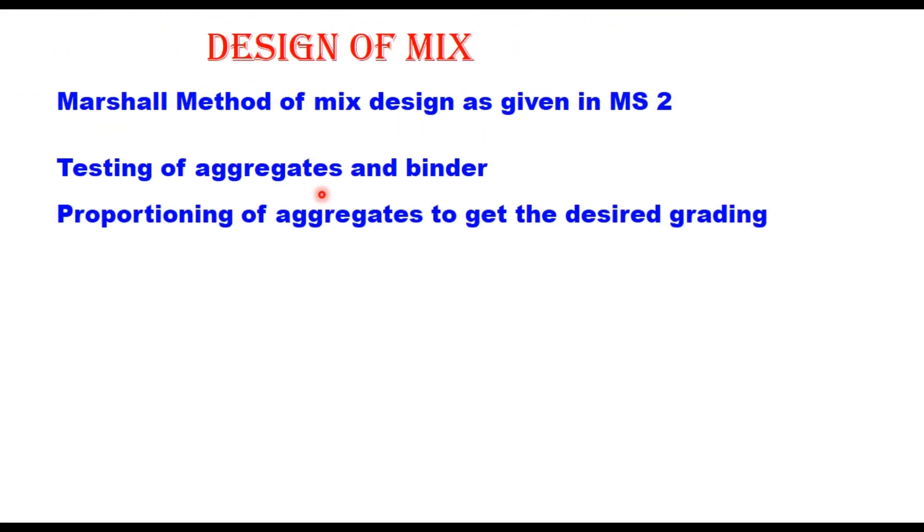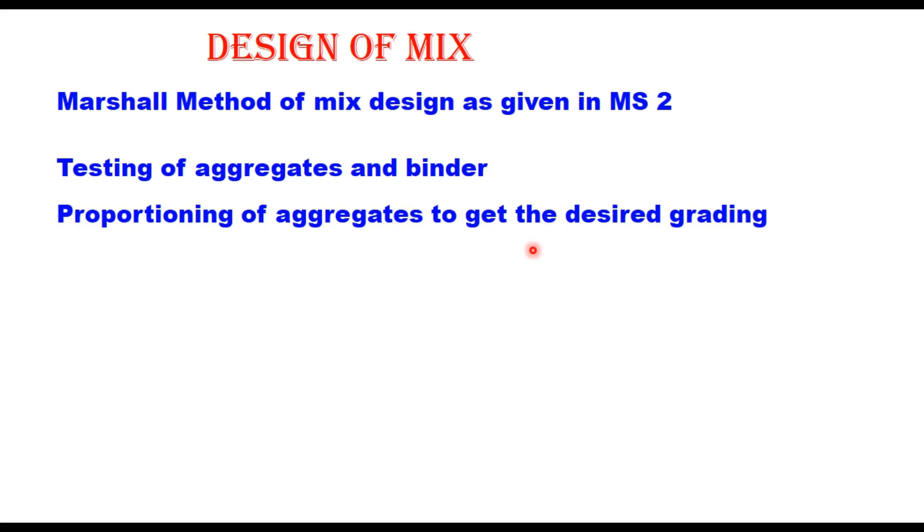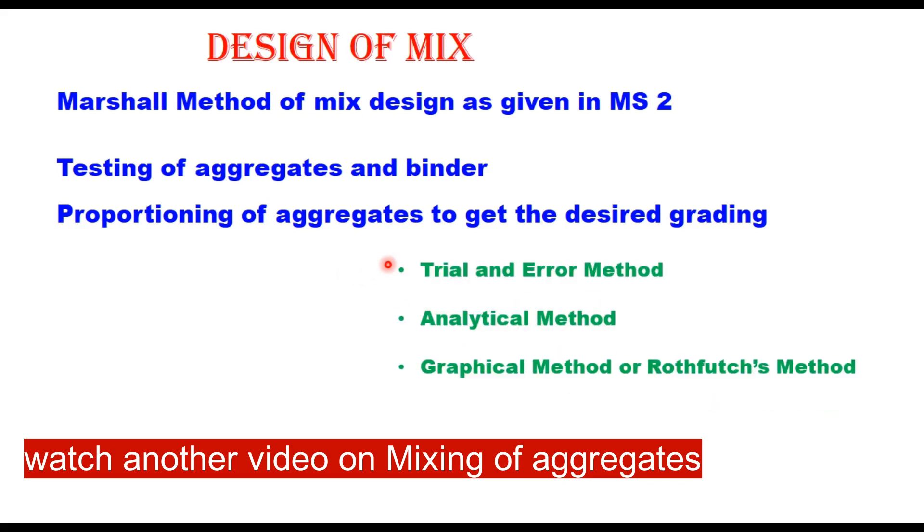The procedure for design of mix is as given in MS-2. The first step is to test the aggregate and binder for suitability in road construction, particularly for DBM. Once suitability is established, the next step is to proportion the aggregate to get the desired grading. At site, aggregates are typically available in different lots — 20 mm, 10 mm, 6 mm and stone dust, or 40 mm, 20 mm, 10 mm, stone dust and filler — and these are proportioned to get the desired grading using trial and error, analytical, or graphical methods.